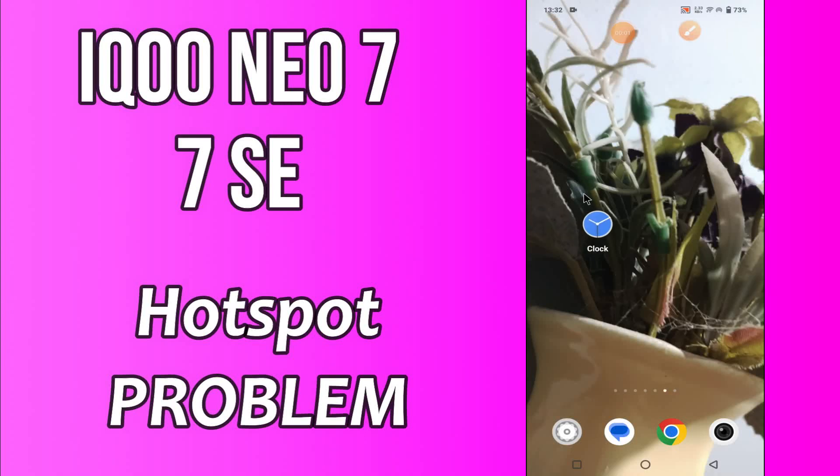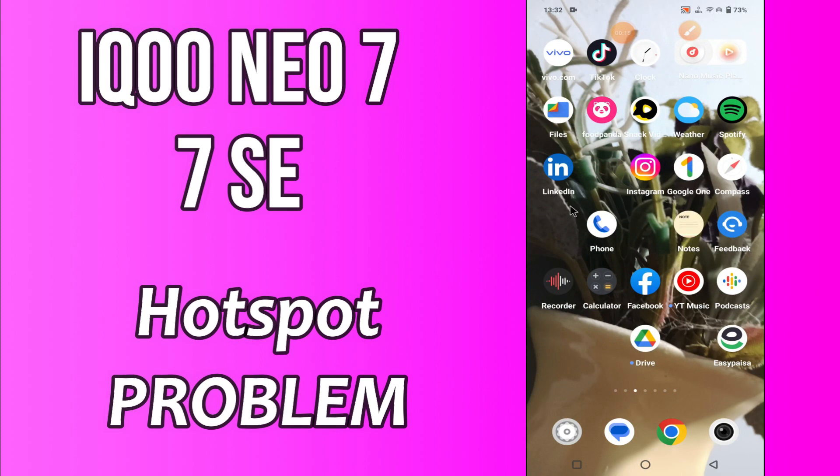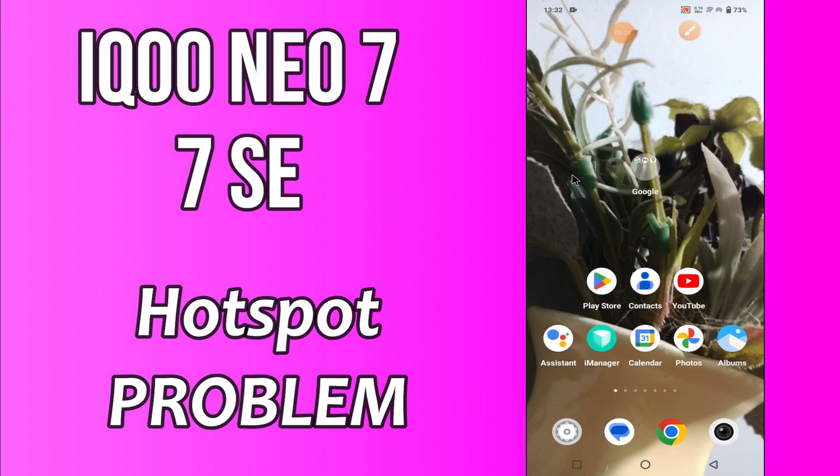Hello everyone, hope you are doing great. Welcome to my YouTube channel. In my today's video, I will be telling you what you can do if hotspot is not working in Icunio 7 and 7SC. But before that, hit the red subscribe button and the bell icon to stay updated. Now watch this video and you will learn how to fix hotspot connection problem in Icunio 7 and 7SC.